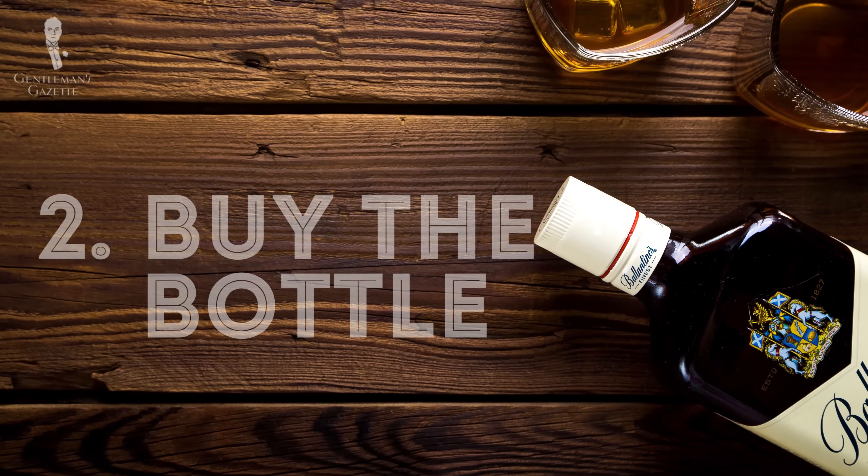Option number two is to simply buy a few bottles at the liquor store and see what you get. The problem is you have to buy the entire bottle, and even though you get a bigger bang for your buck than at the bar, you may end up with something you don't really like and it's an entire waste of money. Also, it doesn't make sense if you have a small group of just four people because you end up with a lot of whiskey afterwards, and if you don't like it, it's a waste.